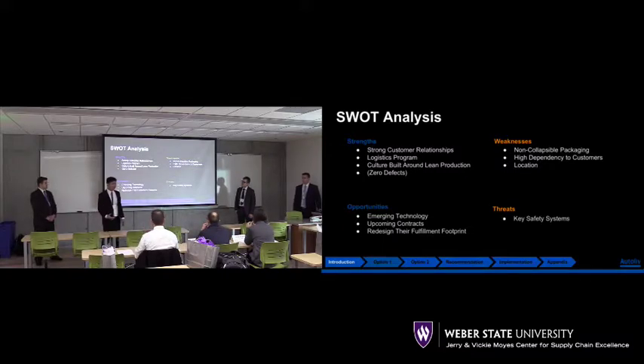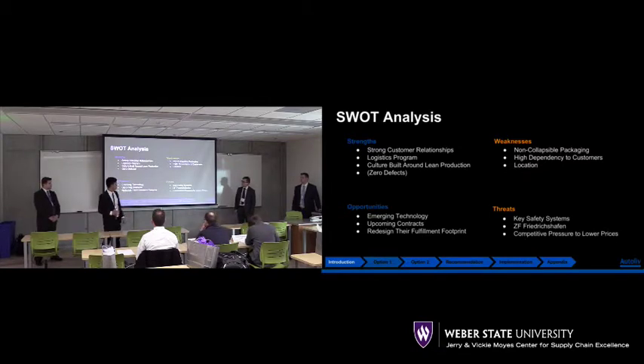Some of the threats: we talked to Ali, and she mentioned two companies. The first is Key Safety Systems, two of our biggest competitors. And then ZF Friedrichshafen, which acquired TRW — so they're just getting stronger. And that led us to competitive pressure to lower prices.